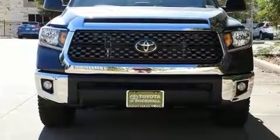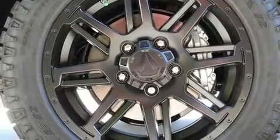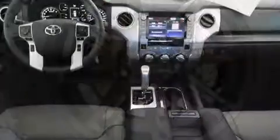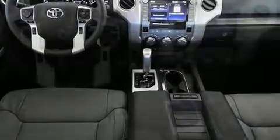All of the premium features expected of a Toyota are offered, including leather upholstery, front and rear reading lights, a tachometer, front fog lights, a bed liner, and air conditioning.